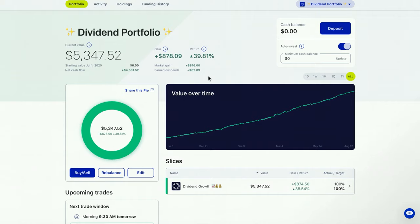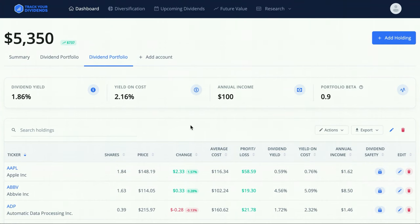Let's take a look at my dividend tracker. The website I use is Track Your Dividends dot com — you can sign up for free. I don't have any affiliation, but I do have a video where you can learn more about it. It has a lot of insights and I definitely love this website. My portfolio is sitting at $5,350, netting me about $100 in annual income.